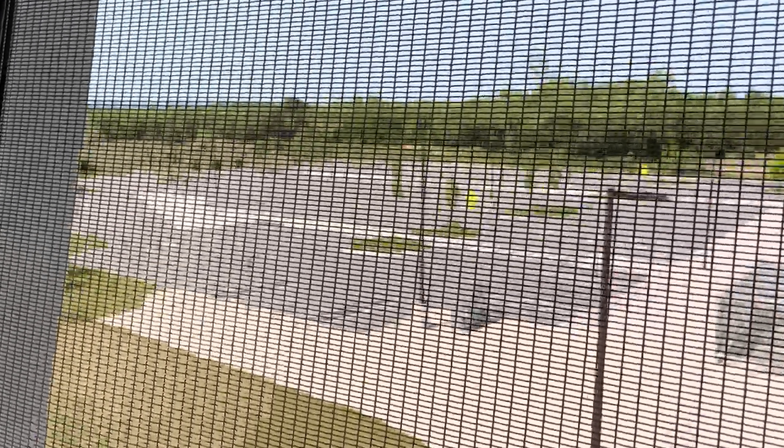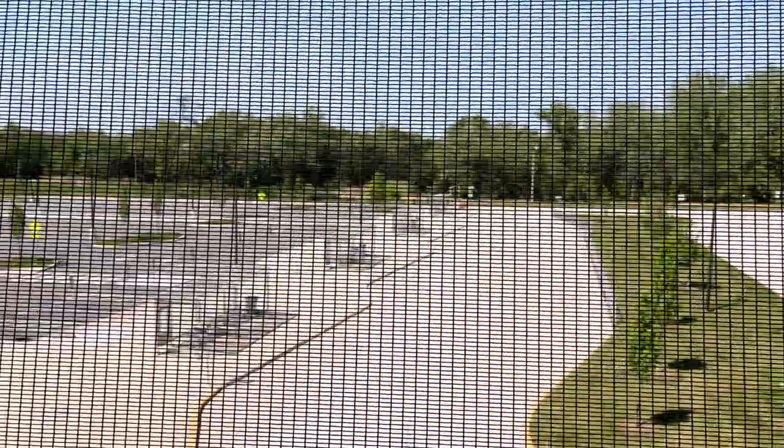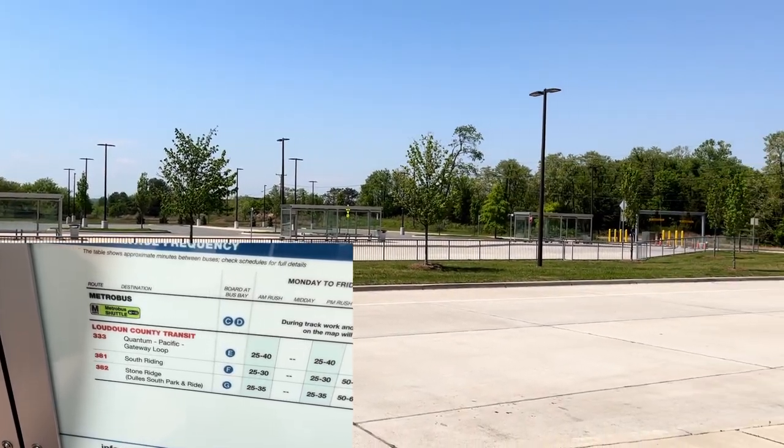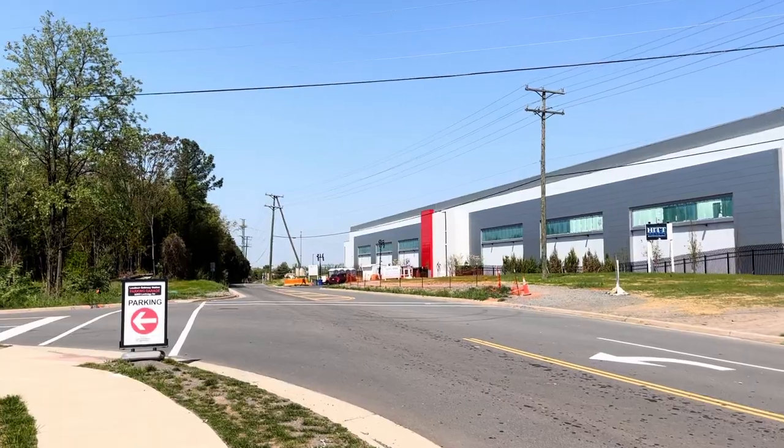I just feel like the more I explore this station, the more questions I have. Like, why is there a surface parking lot here that no one's ever gonna use? Because there's a bigger parking garage nearby. And why are there so many bus bays if there's only three rush hour routes that stop at this station? This is way too overbuilt. There are also some bike lockers if you want to bike on the two-lane road here with no shoulder.